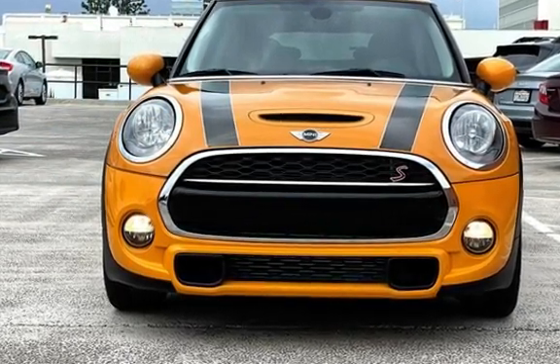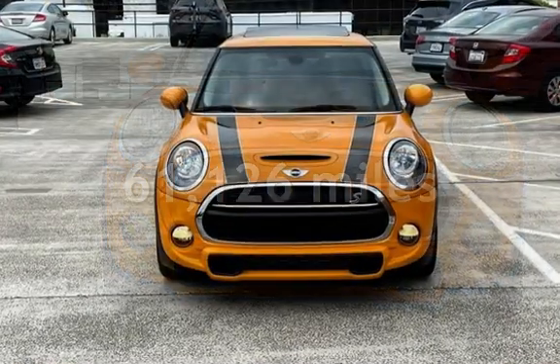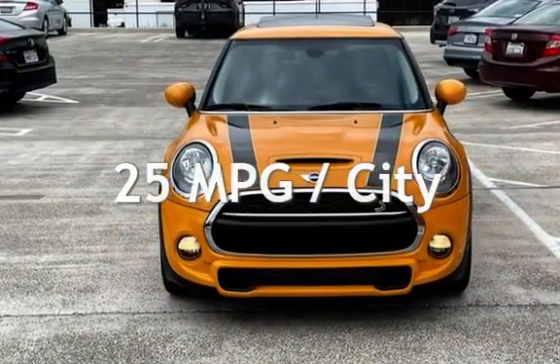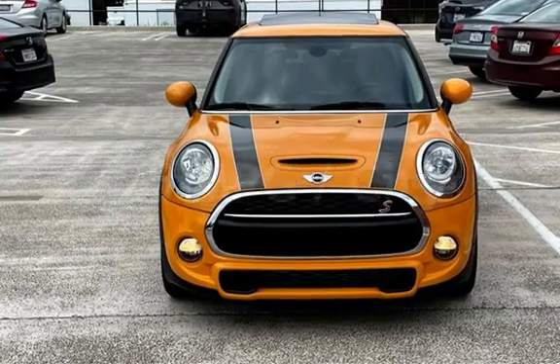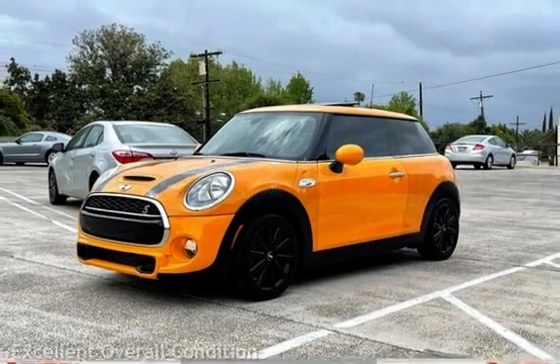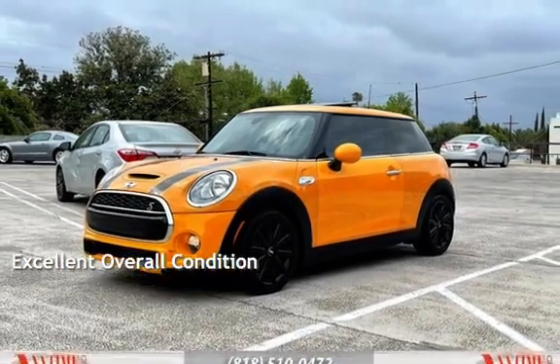This Mini has less than 62,000 miles on the odometer. Estimated fuel economy for this vehicle is 25 miles per gallon in the city and 38 miles per gallon on the highway. This vehicle is in excellent overall condition.